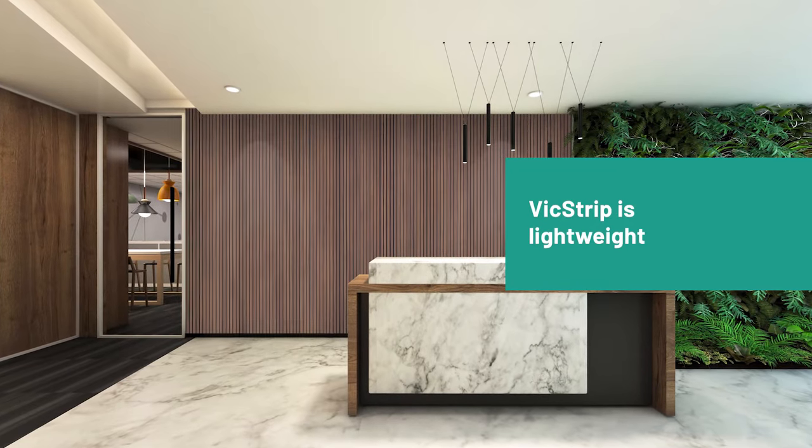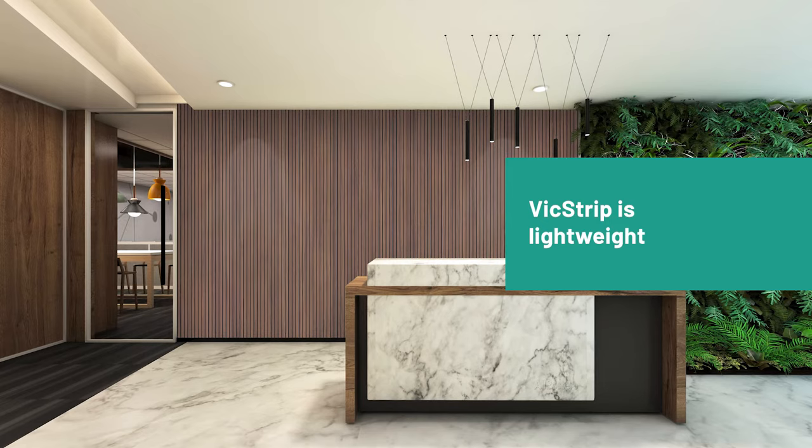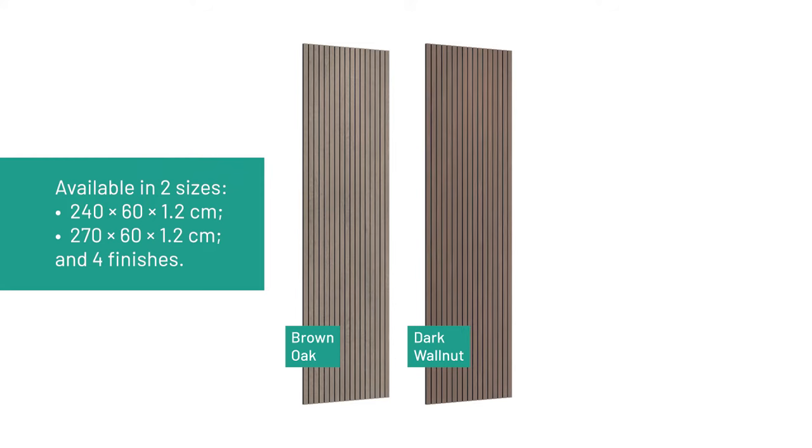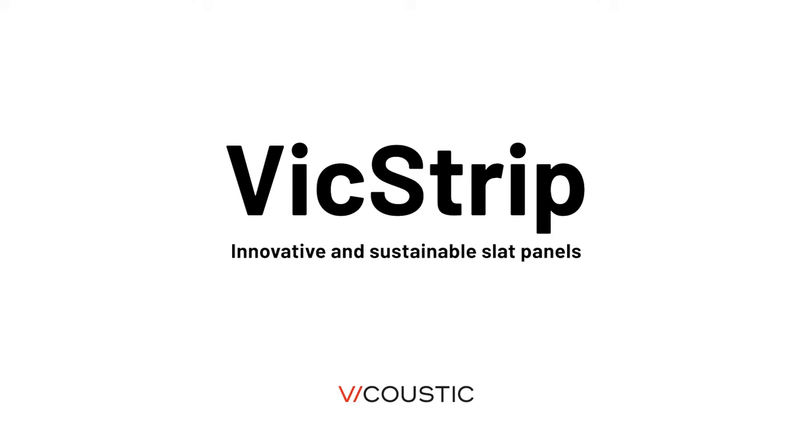VickStrip is lightweight, meaning less expensive shipment and faster transport and installation. It's available in two sizes and four finishes: brown oak, dark walnut, natural oak, and natural walnut. VickStrip stands out from other slot panels for being innovative and sustainable.